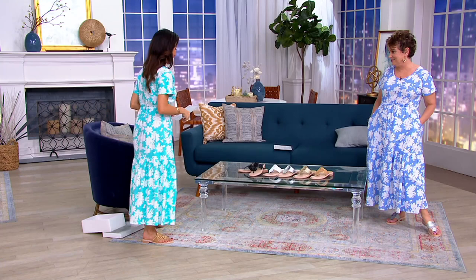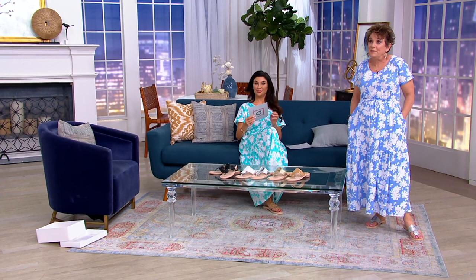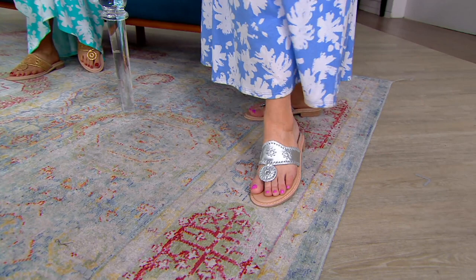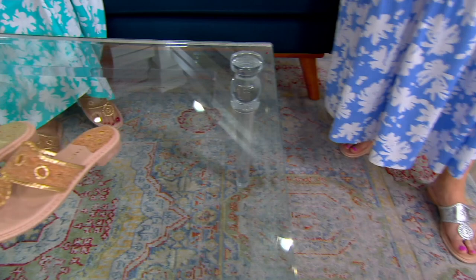A very famous first lady in the 60s put these on the map, and they're still made the same way with the handcraftsmanship. For me, when I just have the simplest little outfit on, if I have a Jack Rogers sandal on, I feel like I can go anywhere. This particular silhouette is quite literally iconic. I love all their shoes, but I really love the original. And this is the original.